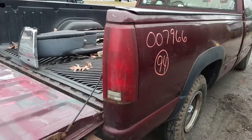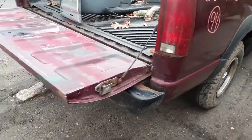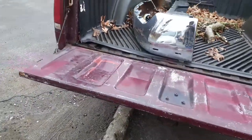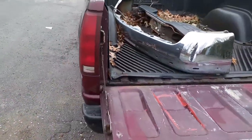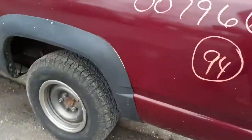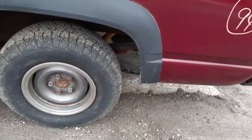Got a right side taillight with some rust and stuff, and some fade on them. Tailgate's good — I got it listed as a privacy. Left side taillight, same thing. You got four 15-inch steel wheels with the center cap — you have to get them with the center cap and trim rings.